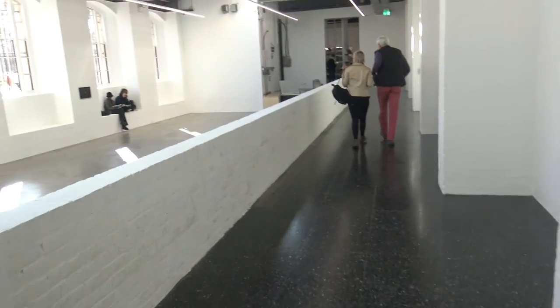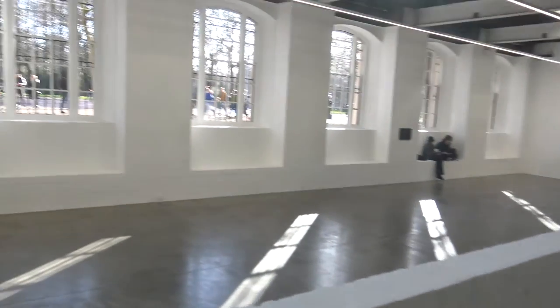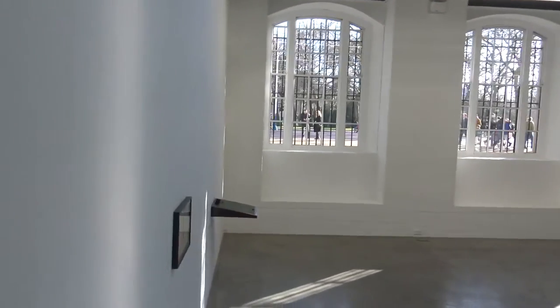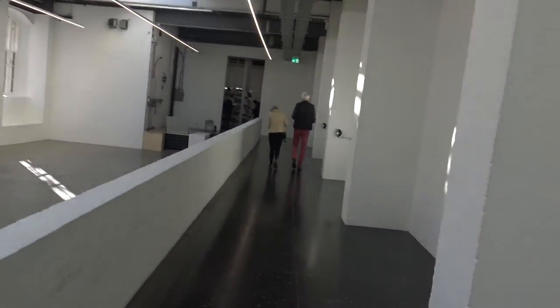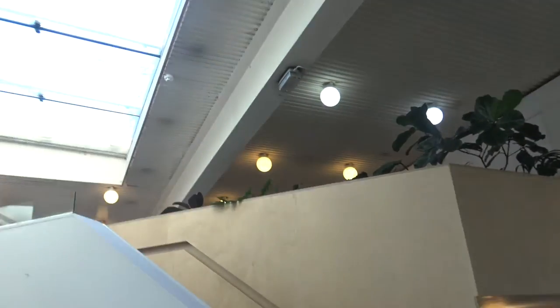I just wanted to give you an overview of the lower gallery, although for reasons I'll explain later in the vlog I'm not going to be filming any individual objects at this moment in time. The bar is quite a beautiful space with loads of light and you can have tea, coffees, drinks, and also meals here.